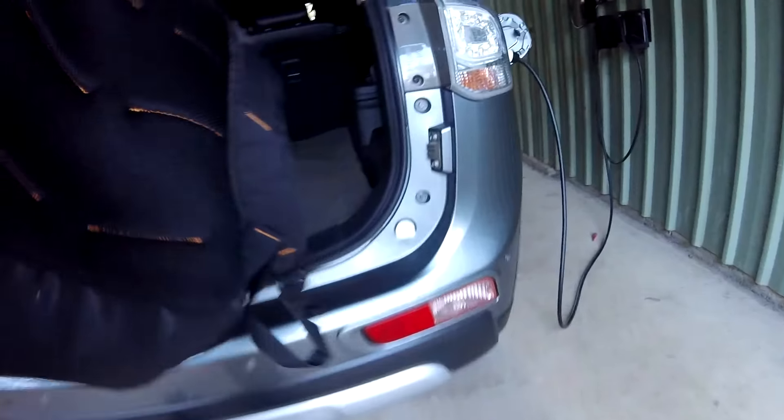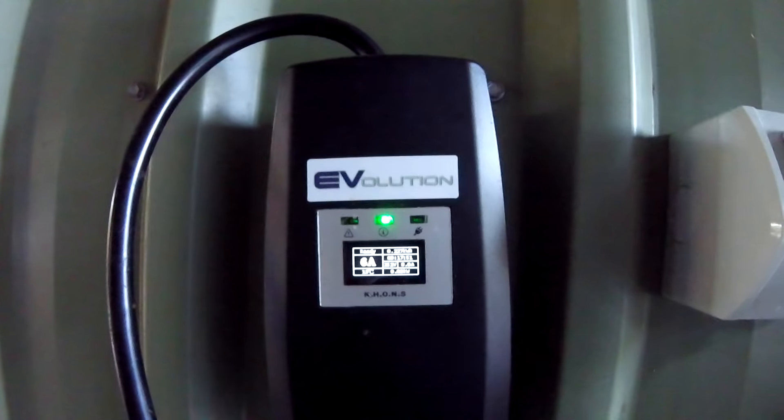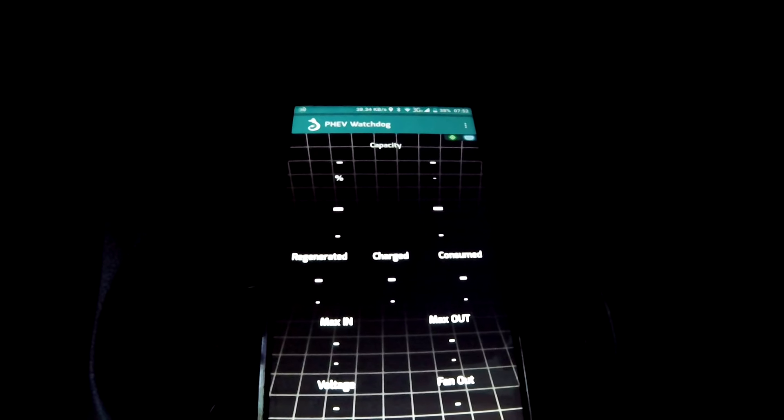Charge the battery to full, let it rest on the high state of charge for a couple of hours, and then top it up again. Look at this — 0.227 kilowatt hours again after the battery was full. We have 99.3 percent state of charge.